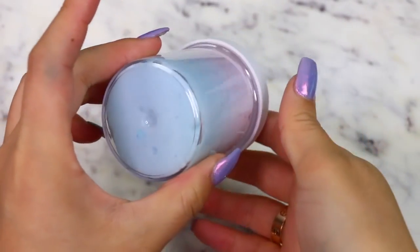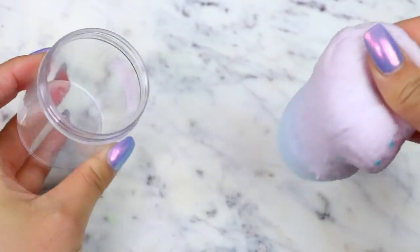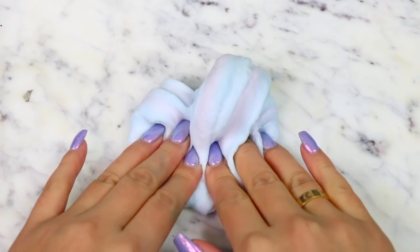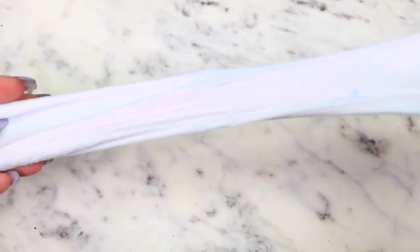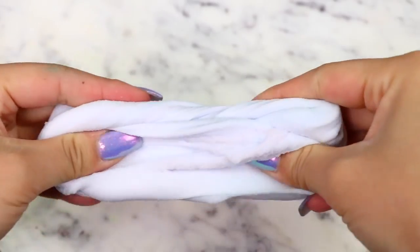Moving on, we have Cotton Candy, which is a nice cloud cream slime. I love the little glitters they added to the top — it made it look so pretty. The colors in this slime are really subtle, and I kind of like that because it's more pastel-like. This also had a nice, light cotton candy scent to it. The texture felt nice and smooth. I really have nothing bad to say about these slimes so far.